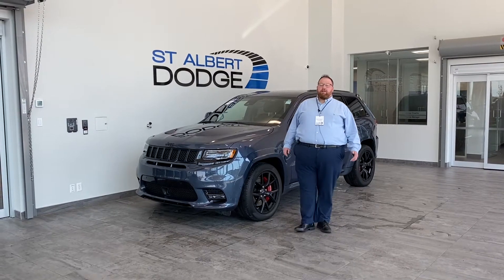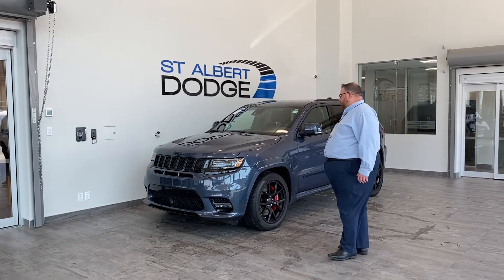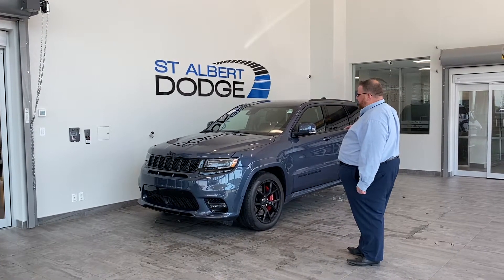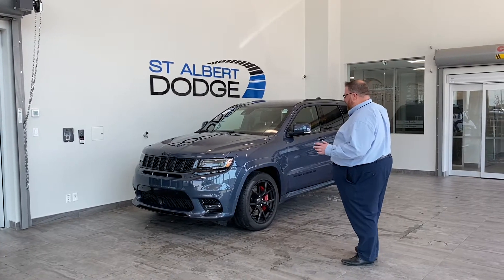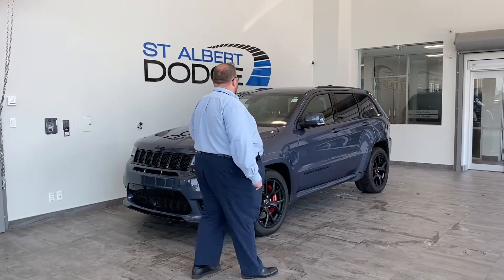Hello everybody, Jonathan Doucette here at St. Albert Dodge. Hope you have an amazing day. Just want to showcase a fresh trade that we just took in — a 2021 Jeep Grand Cherokee SRT in Slate Blue Pearl. Looks stunning. The blue pearl with the black accents looks really, really good.